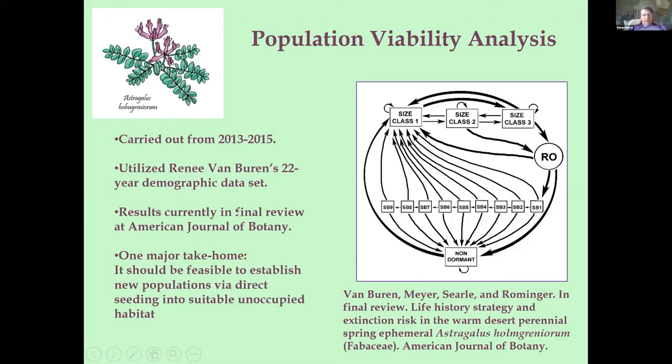I first got involved with this species in 2013 when Renee Van Buren, who had a 22-year demographic data set on this species, asked me to help write a population viability analysis, which we completed in 2015. One of the main take-homes from this PVA was that if you put seeds there, it will be there — you should be able to establish new populations. If you can find suitable and occupied habitat, you should be able to establish new populations just by sowing seeds.